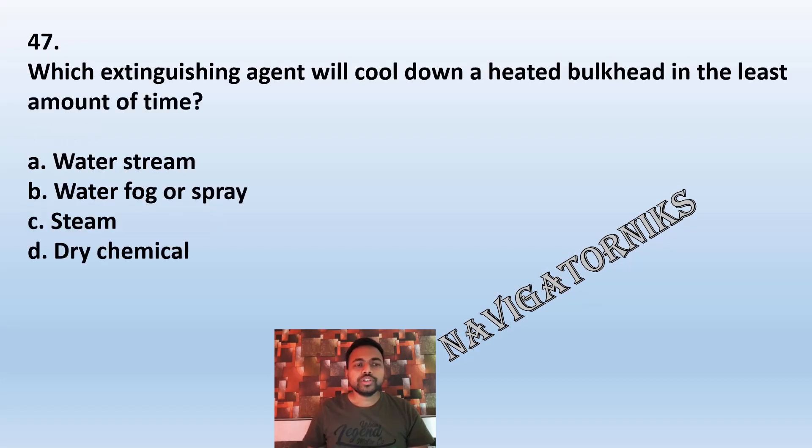Question 47: Which extinguishing agent will cool down a heated bulkhead in the least amount of time? A: water steam. B: water fog or spray. C: steam. D: dry chemical. The correct answer is B: water fog or spray.